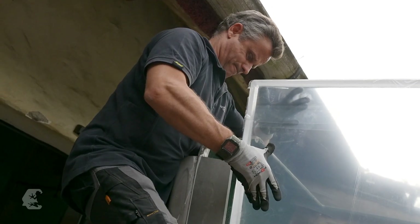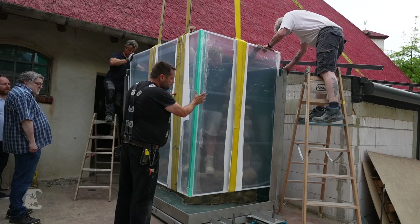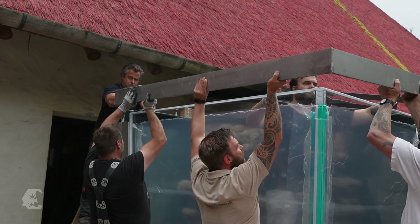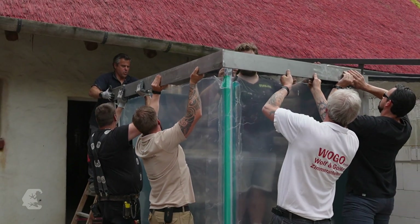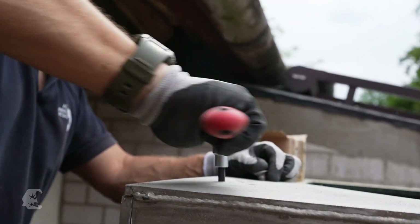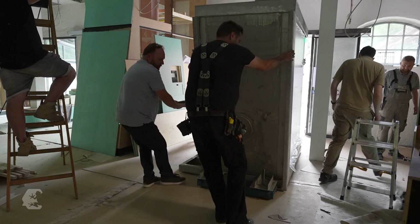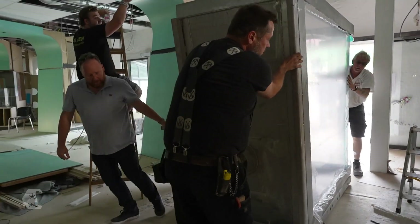That was the most nerve-wracking. The biggest fear when you design something like this is whether it will actually fit. Of course, you measure everything a thousand times — the height of the door — but then there are the wheels or small bumps in the floor. But everything worked out. It made it in and the floor remained intact.